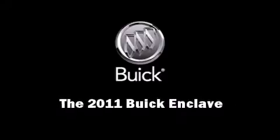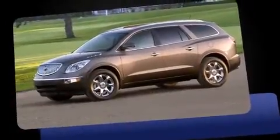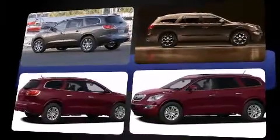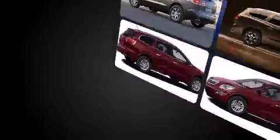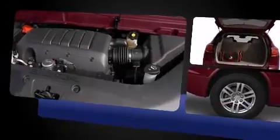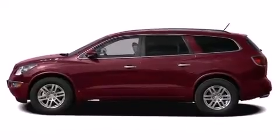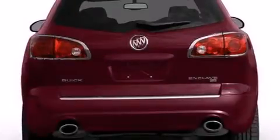Familiarize yourself with a 2011 Buick Enclave. It features a front-wheel drive platform, an automatic transmission, and a refined six-cylinder engine. It includes power seats, power trunk closing assist, a leather steering wheel, a built-in garage door transmitter, an automatic dimming rearview mirror, front fog lights, and more. Third row seats provide an even greater maximum passenger capacity.